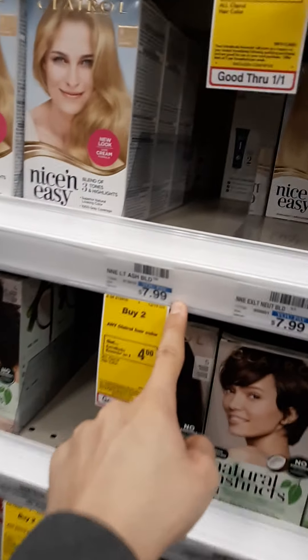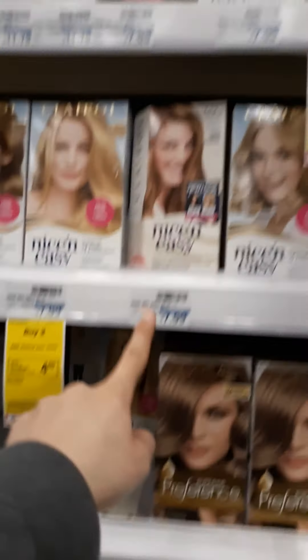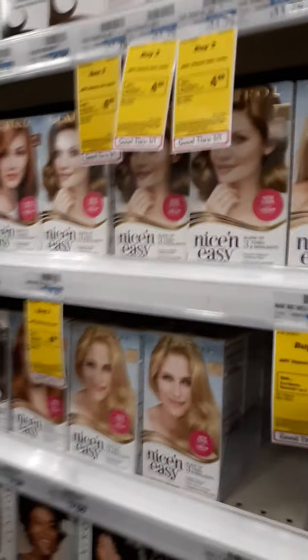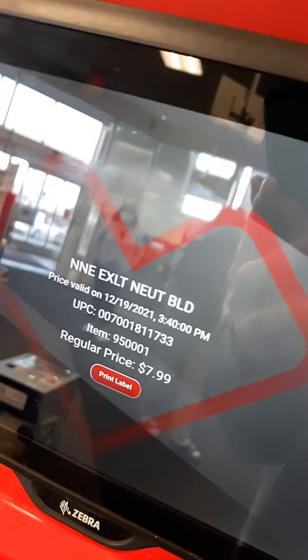This location is $7.99 — oh my gosh, it's $7.99 at this location! The other ones are $8.59, so this is so lucky. They are $7.99.